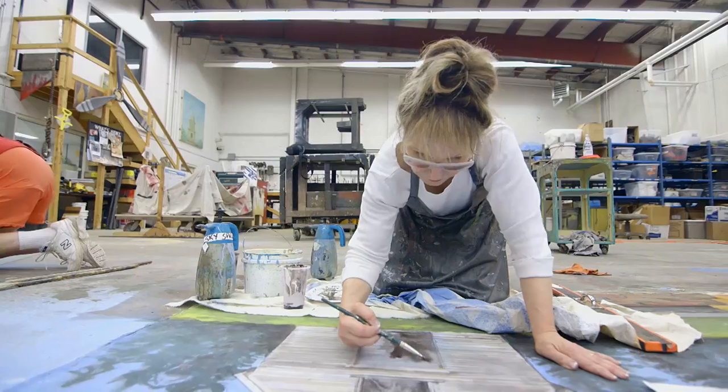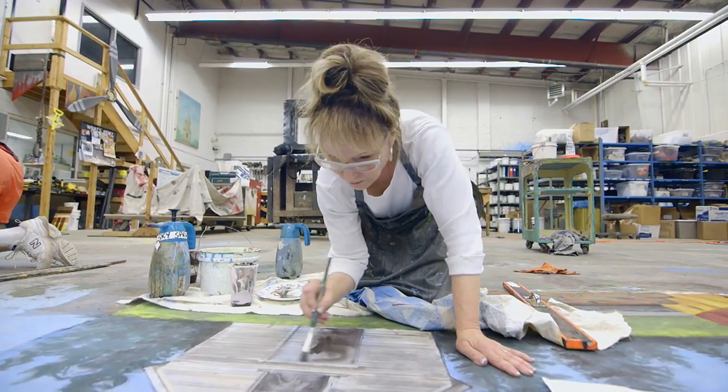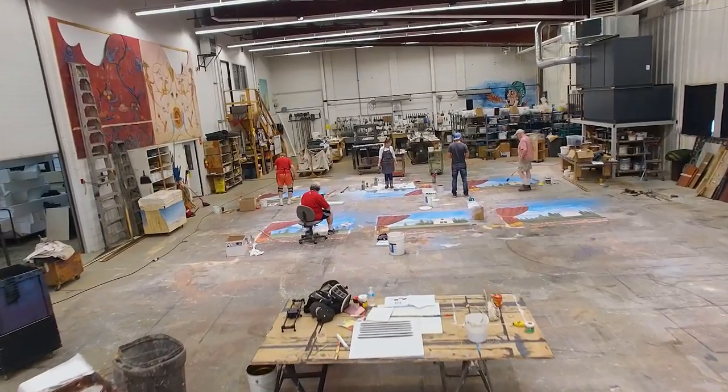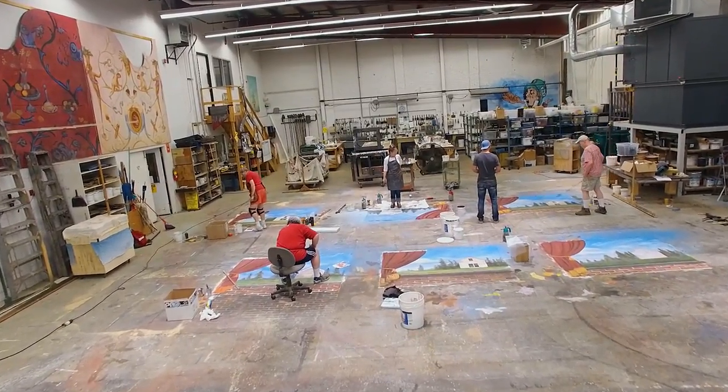If I could paint scenically for the rest of my life, I think I'd be more than happy. Everybody has a creative bent, and I always say that if you can spread butter on your toast, you're already a painter.